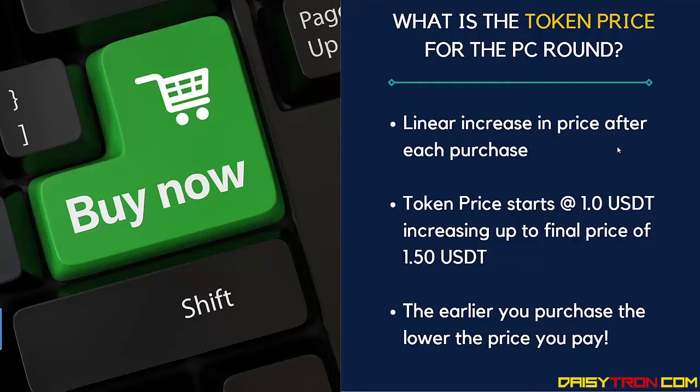The earlier that you purchase, the lower the price you're going to pay for your tokens. So this is a call to action — if you want to get the best price, act early.